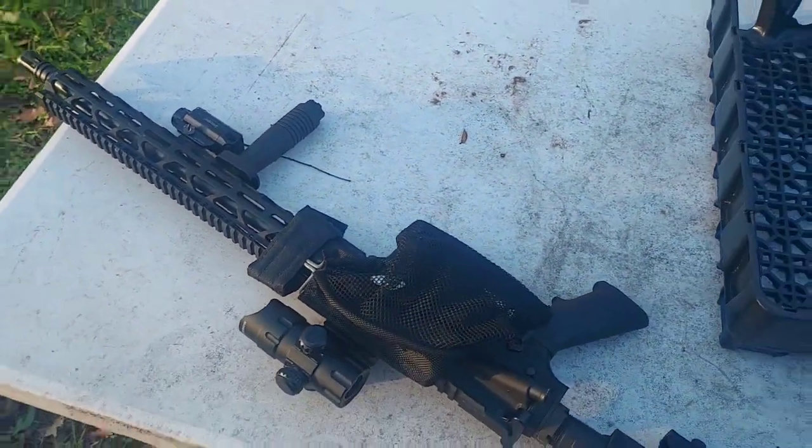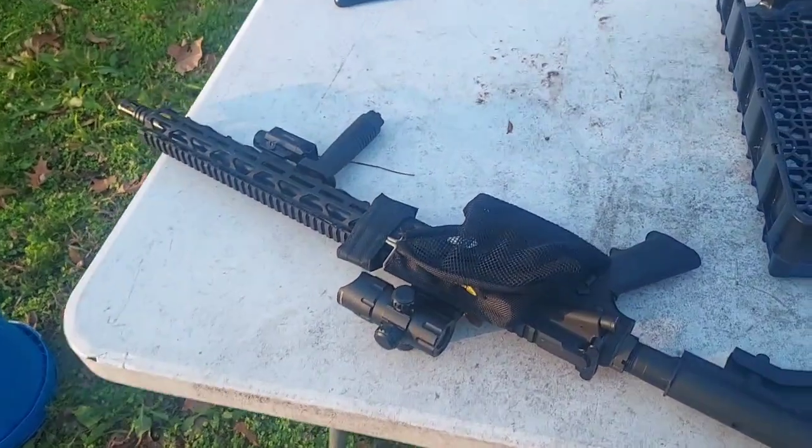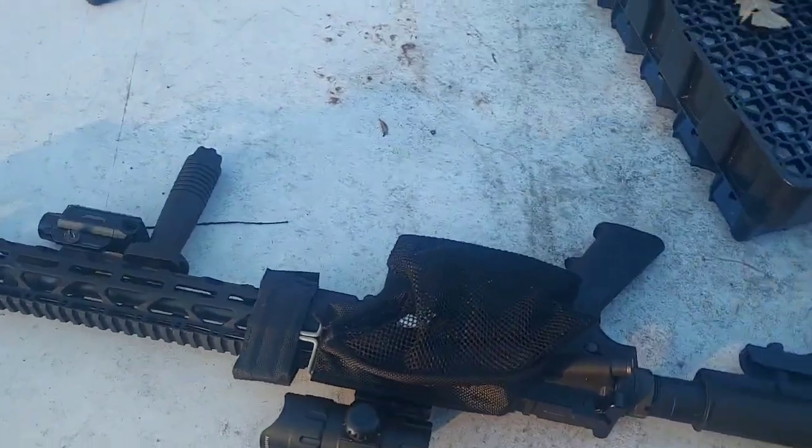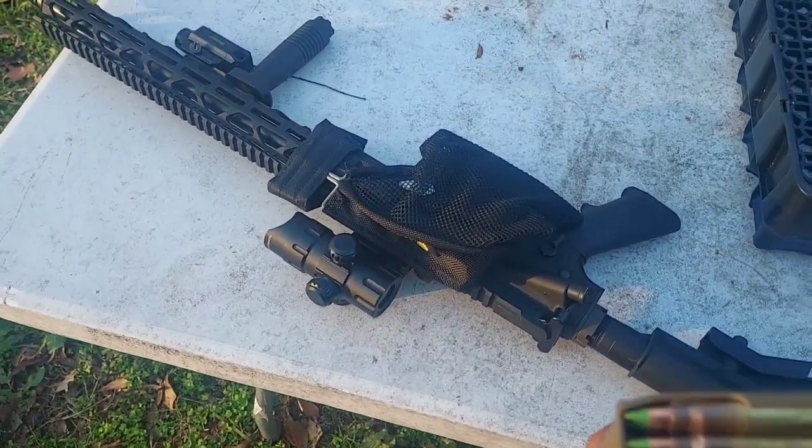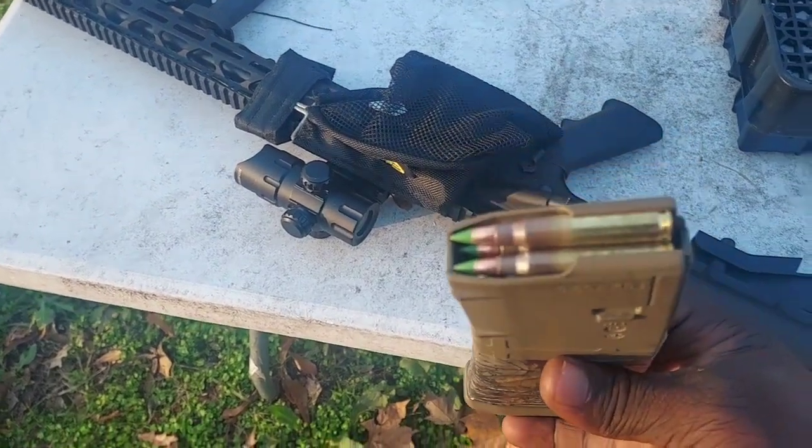Welcome to Guns Aren't Illegal. Today I got a video for y'all. I got my AR — my Radical Firearms right here, that's the brand — and I got some 556 green tips.